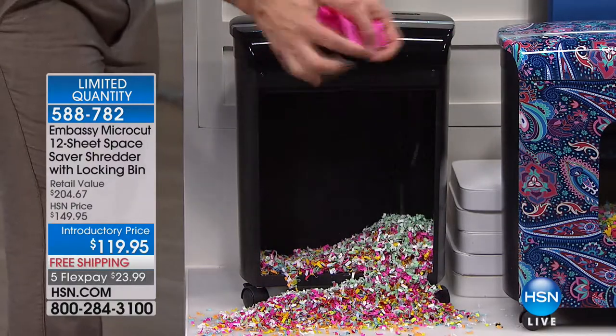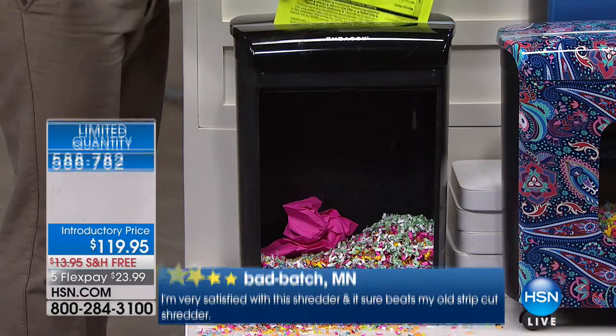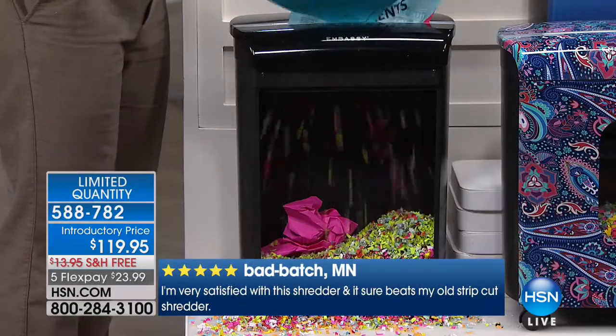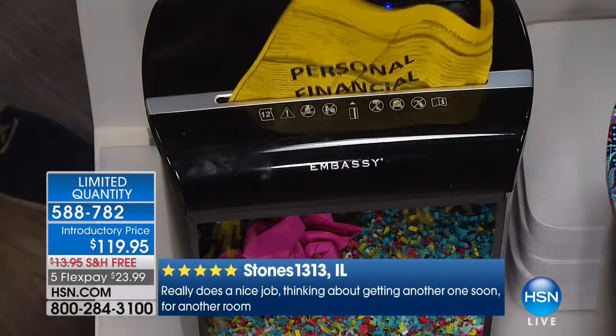We've all been there — we cut the corner, throw it away, and think it's not going to happen to me. But there are seven people in the studio right now and it can happen. You see how big that one piece takes up versus how many pages we're going to go through right now without a jam, without having to reverse it. You have the peace of mind of knowing your identity is protected.